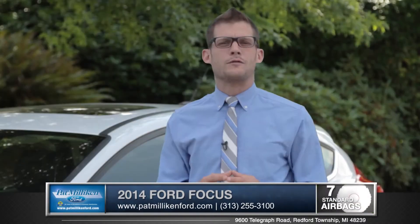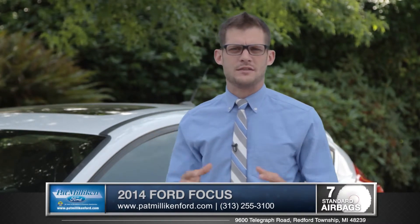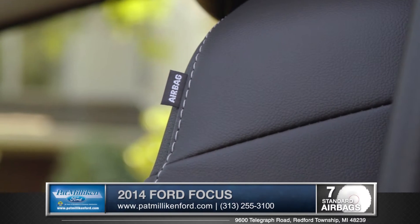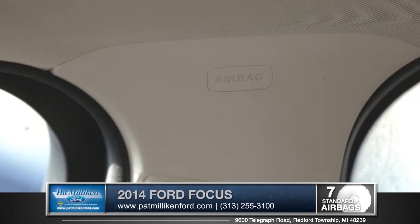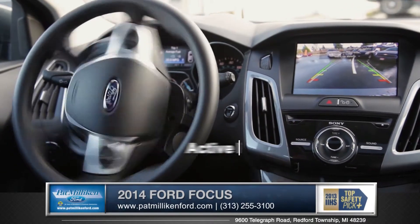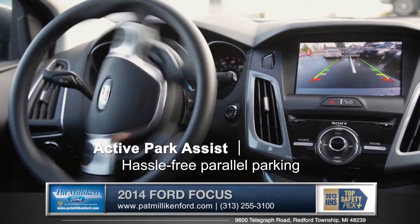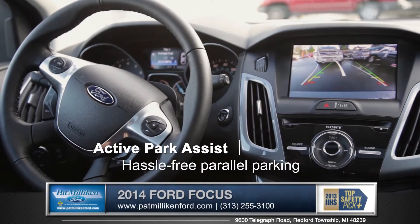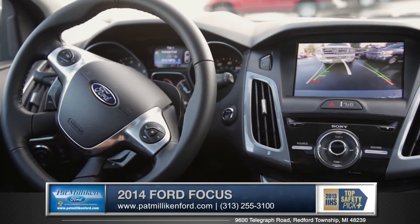The 2014 Ford Focus is really big on safety features. Not only are driver and front seat passenger airbags standard, every Focus comes with front and rear side curtain airbags also. And available Active Park Assist can even take the guesswork out of parking by taking control of the wheel of your Focus, making it easier than ever to get in and out in those tight urban situations.